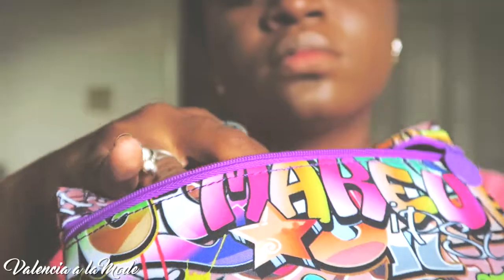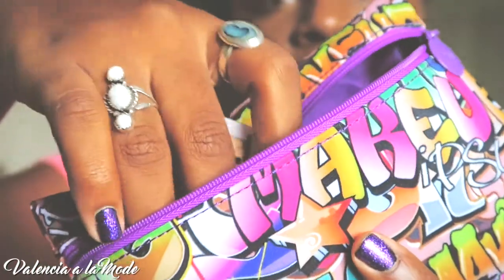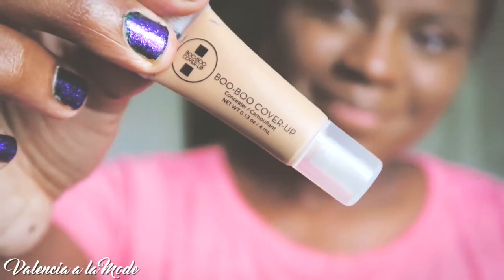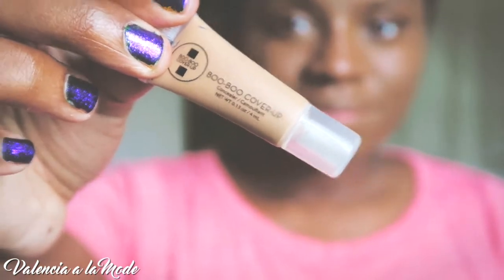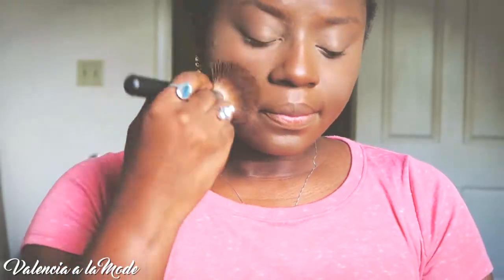I'm going to make sure to follow up with that with the second product in my Ipsy bag, which is the Boo Boo Cover Up Concealer. I'm not sure what the color is, but I am obsessed with the coverage of this stuff. All I did was place about three drops underneath my eye and then blend it in with a concealer brush, and seriously all of my bags are gone from the night before. Next, I set it in with a setting powder, of course, just to make sure that it does not crease.